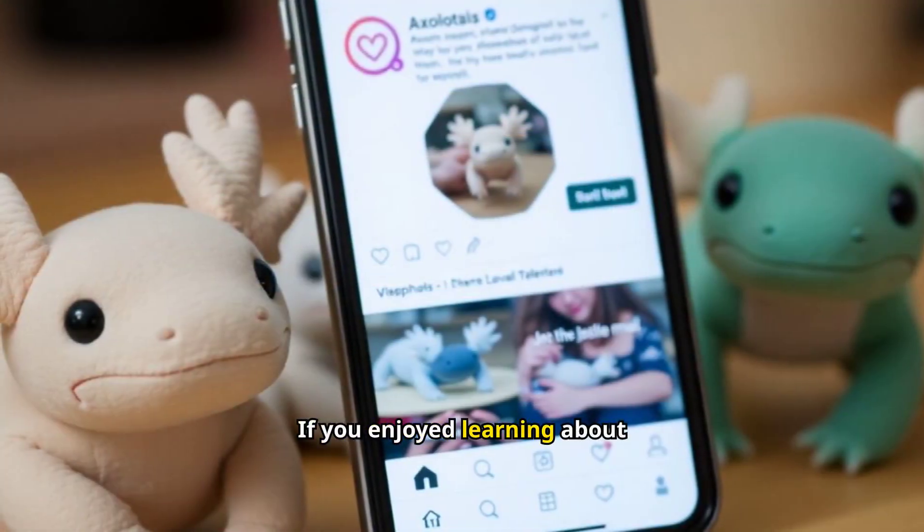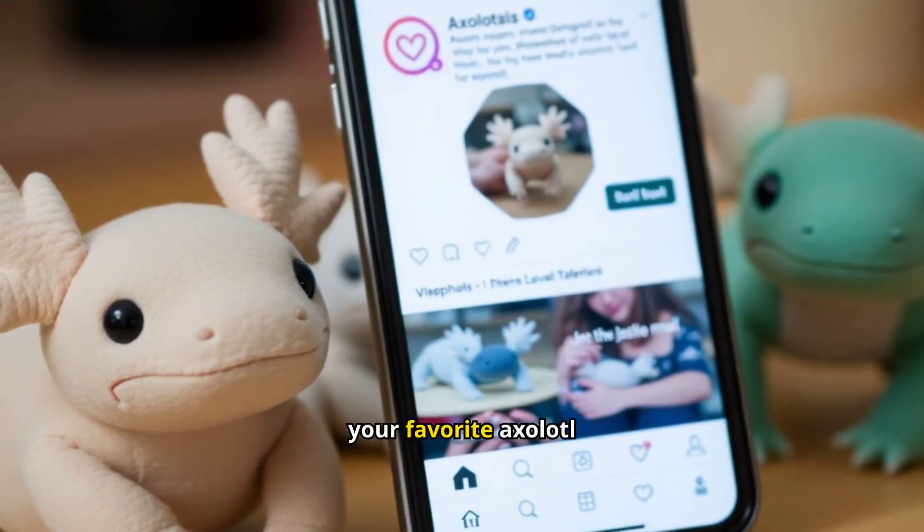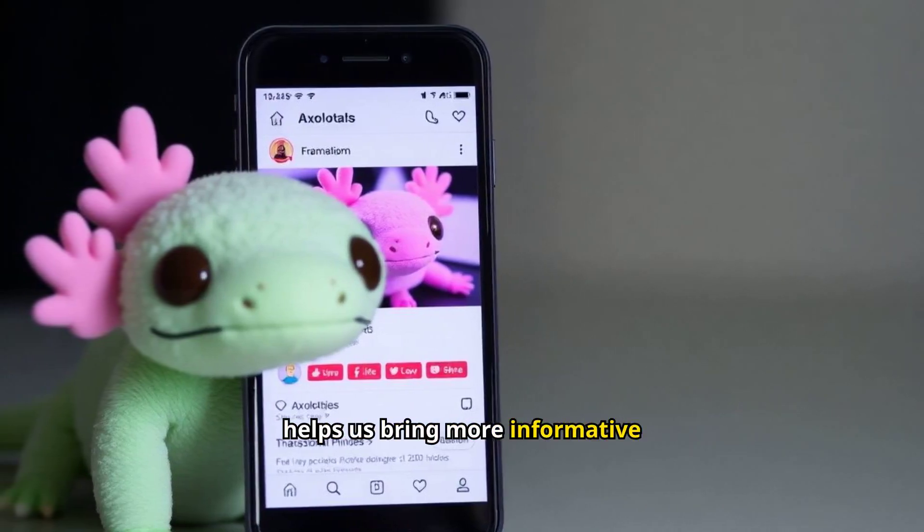If you enjoyed learning about axolotls, like and subscribe to our channel and leave a comment with your favorite axolotl fact. Your engagement helps us bring more informative content to you.